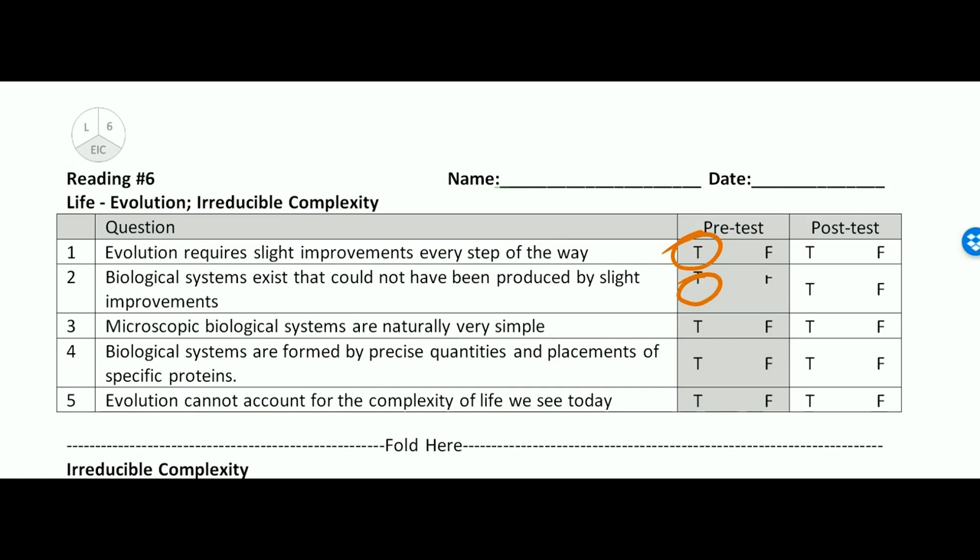Number three: microscopic biological systems are naturally very simple — that's a big false. Number four: biological systems are formed by precise quantities and placements of specific proteins — true. Number five: evolution cannot account for the complexity of life we see today — true.